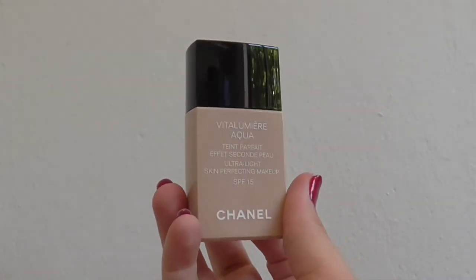Makeup. I'm going to start with one that will not surprise you at all — another non-mover at number one is Chanel Vita Lumière Aqua. I use the shade 20 Beige. This has been my favourite for years — it's what I'm wearing today, and most days it's what I'm wearing.